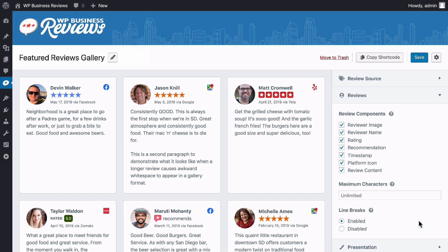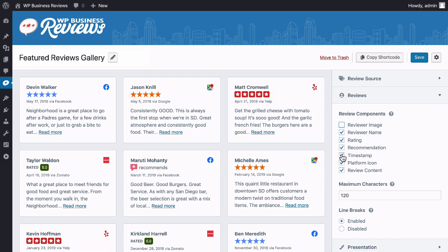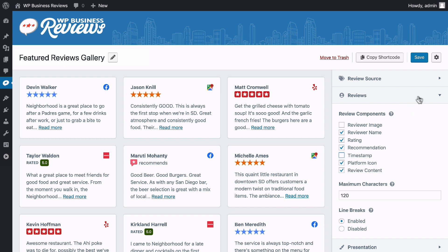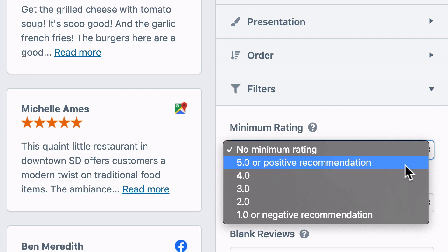Once your format is set, fine-tune your presentation by trimming the length of each review, and then choose exactly which components should be included. And don't forget to set up a negative review filter to ensure only your best reviews are promoted on your website.